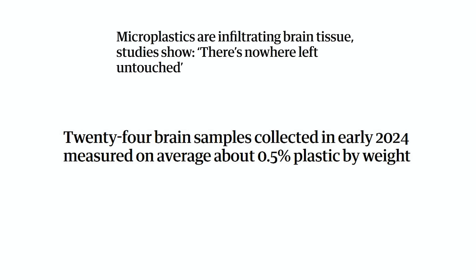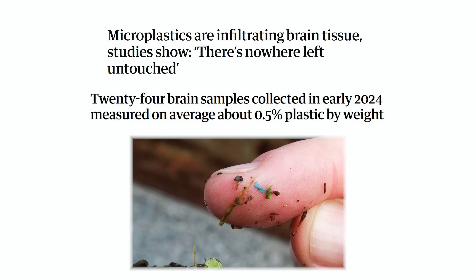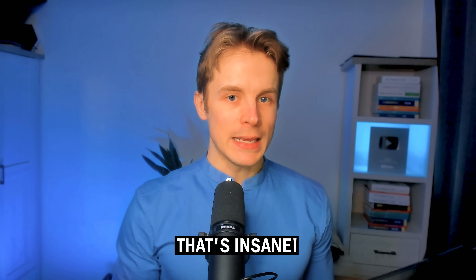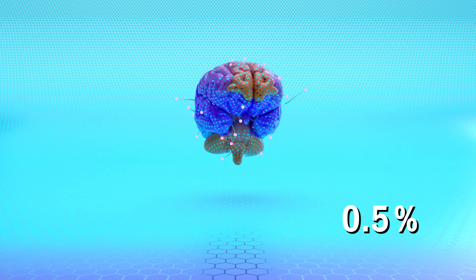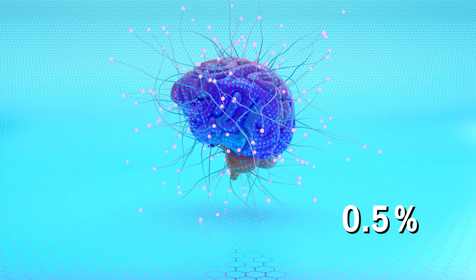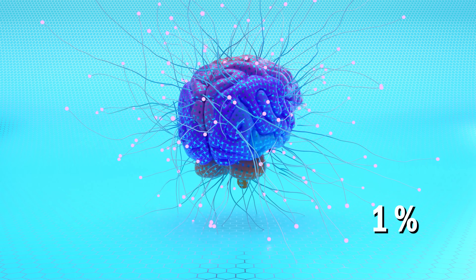Scientists recently found that human brains are about 0.5% plastic by weight. That's insane! Your brain should have no plastics at all. Yet the trend is showing that the amount of plastics in your brain is going to be increasing, eventually reaching 1%, and who knows, maybe even 10%. But here's the good news.